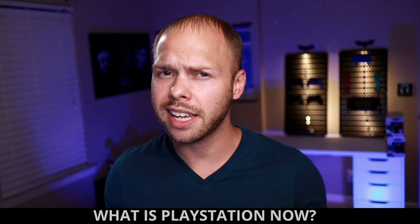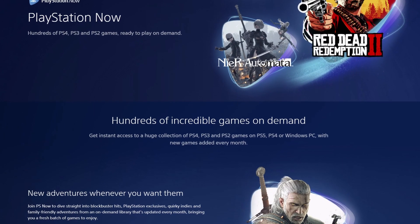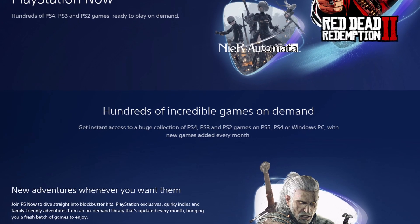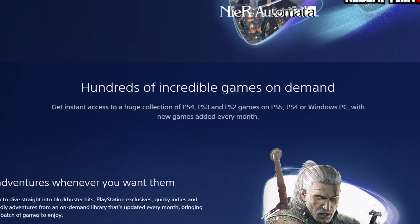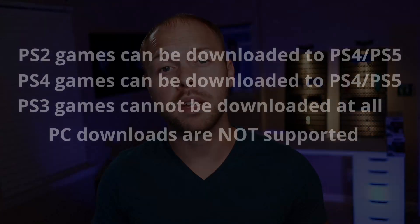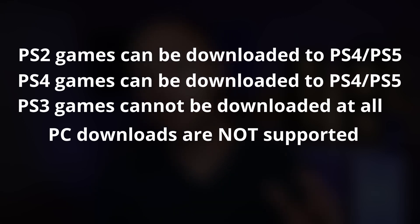So, what exactly is PlayStation Now? PlayStation Now is a cloud gaming subscription service that allows you to stream PlayStation 2, PlayStation 3, and PlayStation 4 games directly to your PS4, your PS5, and your PC. PlayStation 2 and PlayStation 4 games can be downloaded directly to your PS4 or your PS5, but for some reason, they cannot be downloaded to the PC. Furthermore, PlayStation 3 games are not allowed to be downloaded at all at this time.